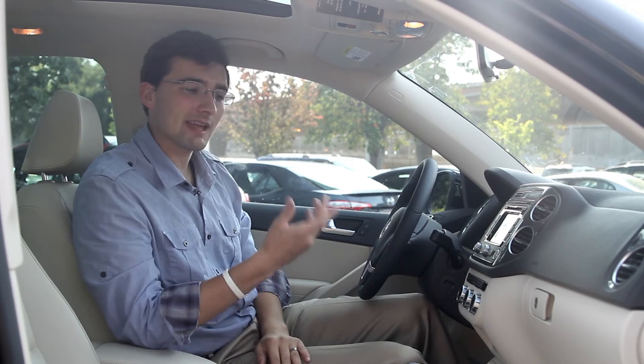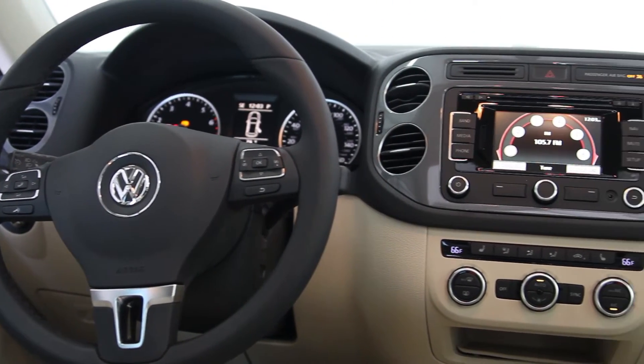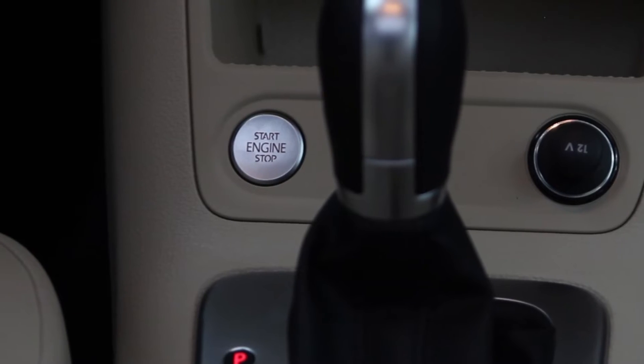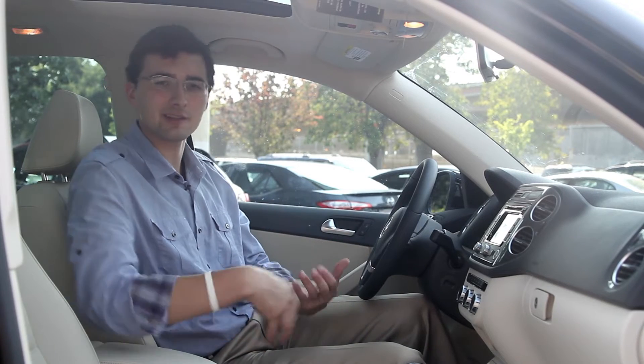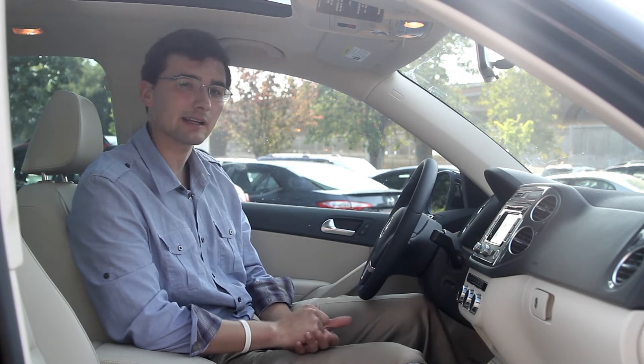On the SEL model you can get the dual climate control like this model has. The rear-view camera and the navigation are also going to come with that packaging, as well as the push-button start. It's a really easy integration of the key — you can just keep it in your pocket or in your purse and you don't have to pull it out every time you want to get in the car and start it, which is really a clever feature.